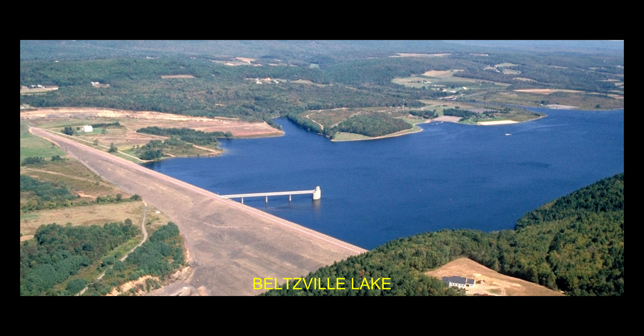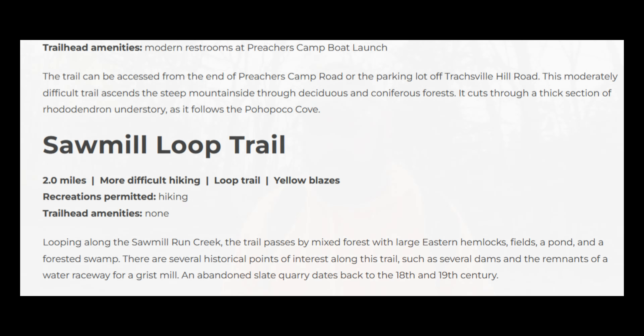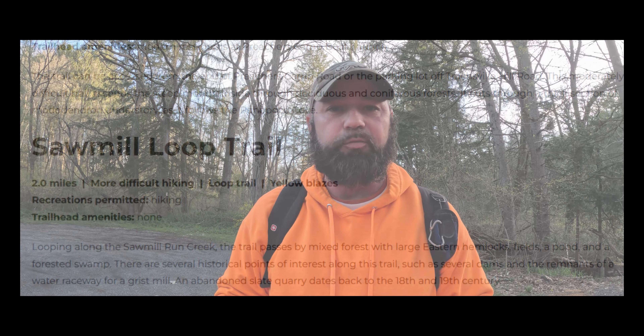I've passed by this trailhead many times. I was always curious about it, but I never bothered to check it out. It's a small trail. You can hear some traffic noise from Route 476, the Northeast Extension — it's over in that direction. We're below the large dam of Belchville Lake, excuse me. Let me read to you what it says about Sawmill Loop Trail — straight from the park website.